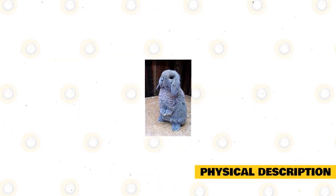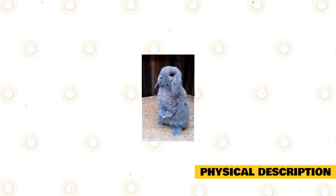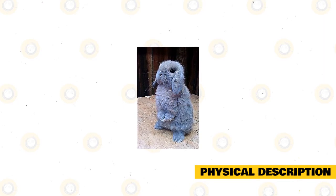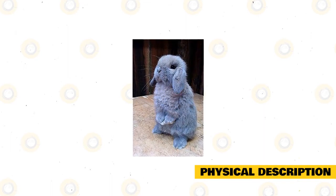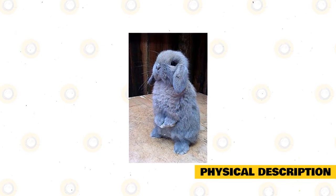The Kashmir Lop has a firm, compact, and thick-set body. Despite being small, the body is powerful, well-muscled, broad, and short with a little neck. The rump is short, well-rounded, and muscled. The chest is broad and deep. The upper parts, like the body, are strong, bold, and broad. The cheeks are fully developed too.